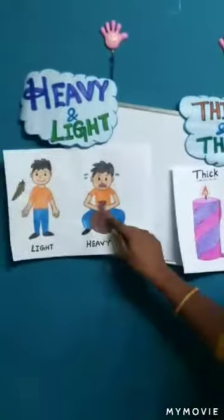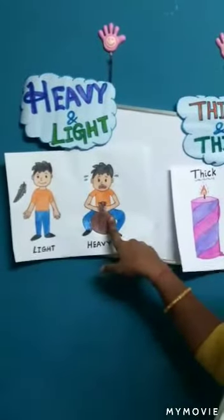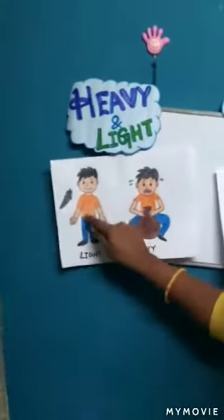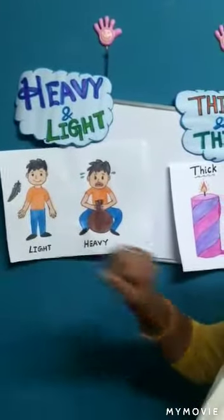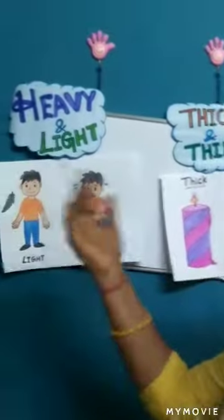See here. The boy is lifting the luggage — it's too heavy. And this boy is blowing the feather. It's too light in weight, so it's flying in the air.